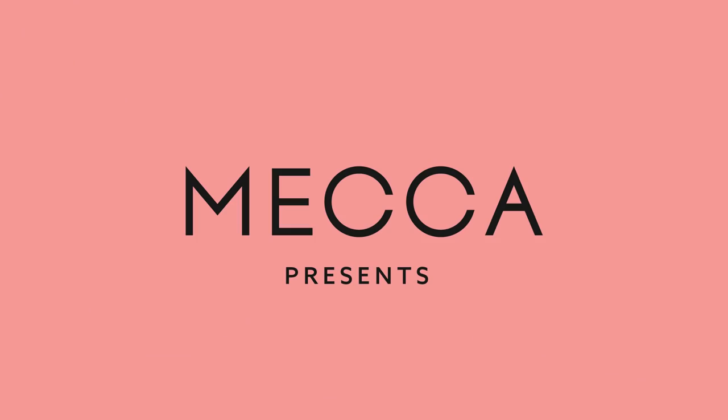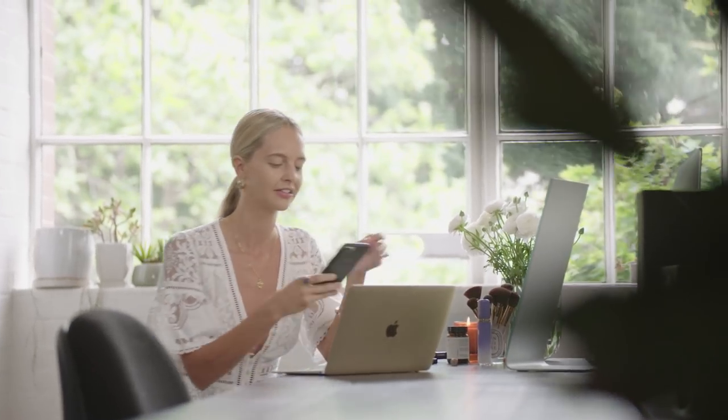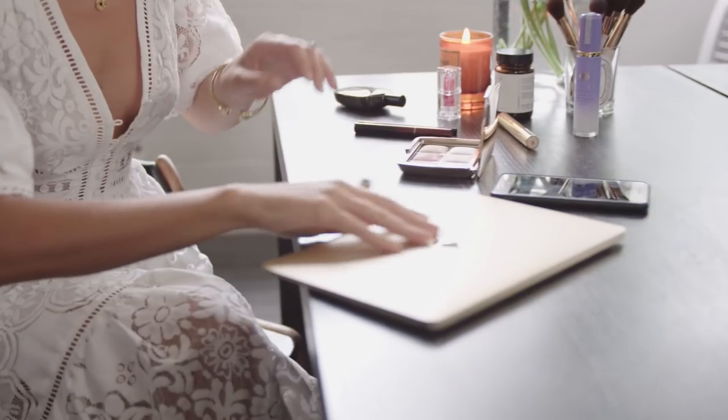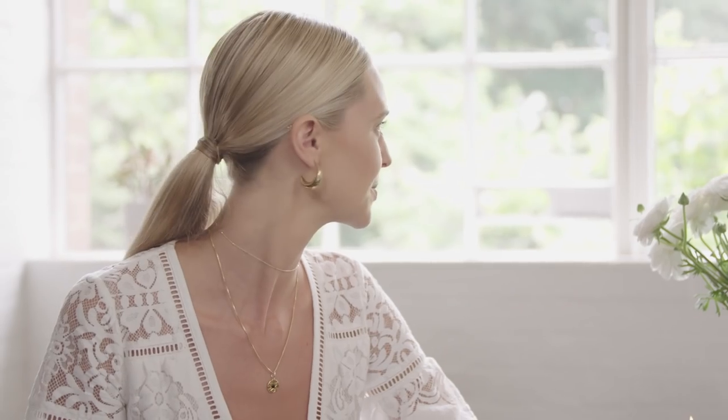Hi guys, my name's Sasha. It's the end of the day, Friday night. I'm meeting a girlfriend for a drink, but first I've got to touch up my makeup. First up, I'm just going to refresh my skin with this beautiful Tatcha Dewy Skin Mist. It's my absolute favourite at the desk.